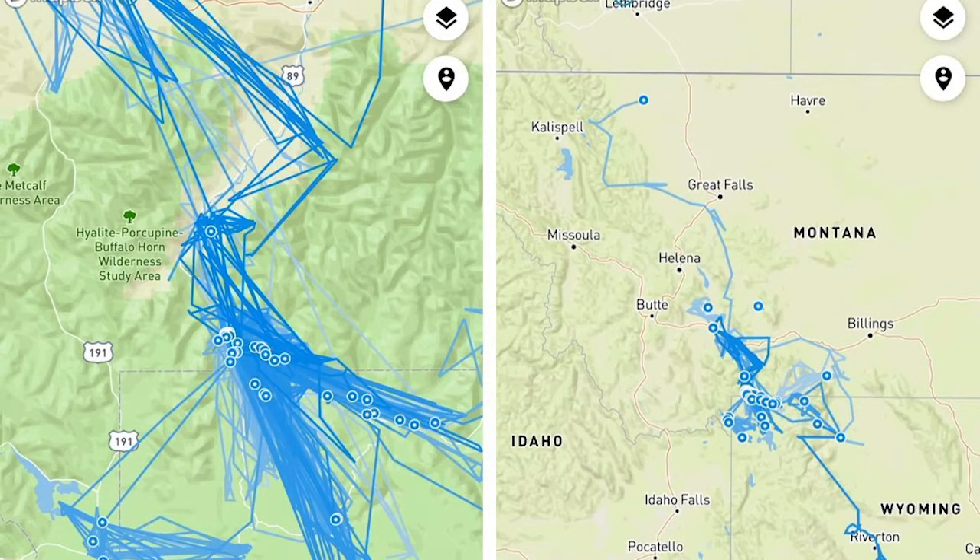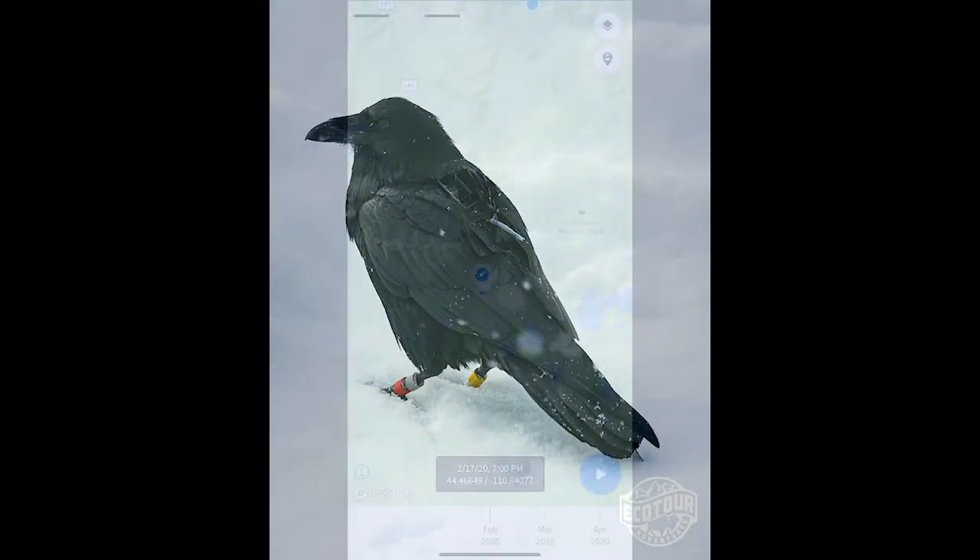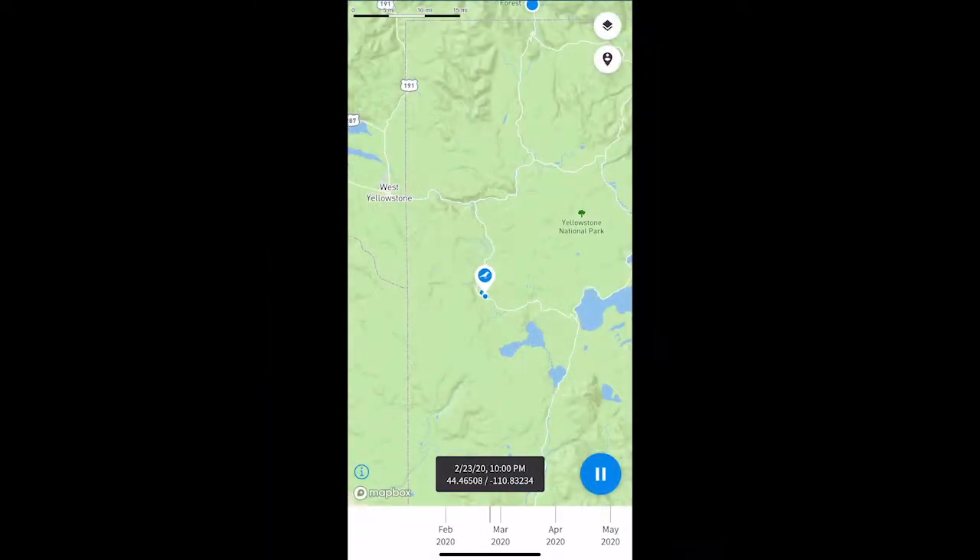Available for free download, the app features many species of trackable animals. During a recent Winter Wolves and Wildlife of Yellowstone tour, we spotted a raven with leg bands — gray over red on the left and yellow over silver on the right. When I looked up the bands on the Animal Tracker app, 7485 showed up and we were able to view its movements over the last year.